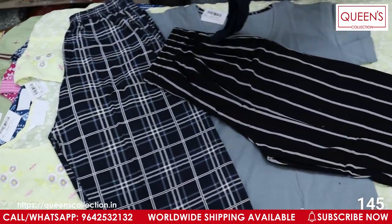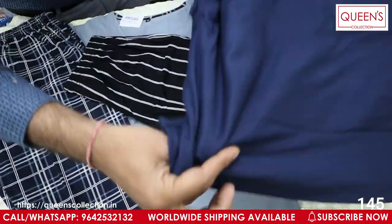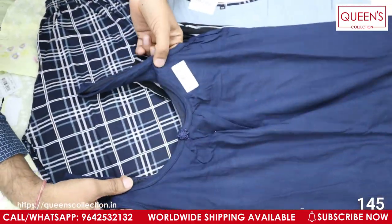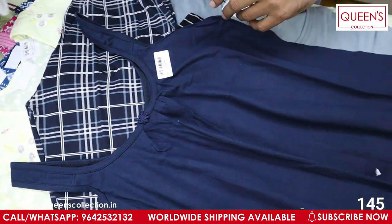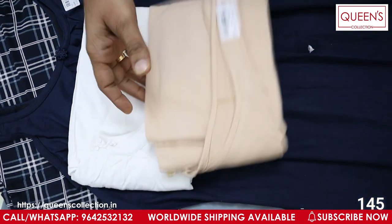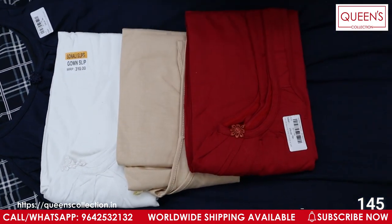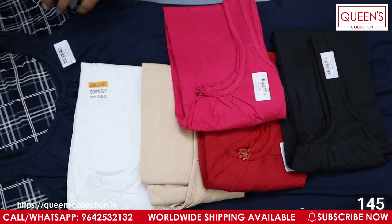Next there are night slips — 90 slips with a lot of ideas. There are also many colors available — white, skin color, red, and various other colors.